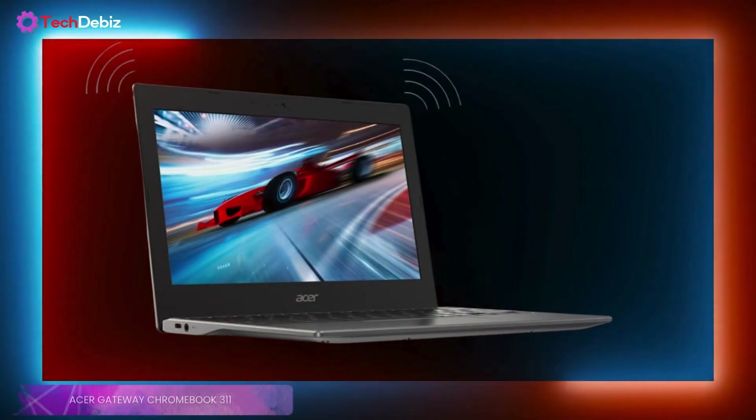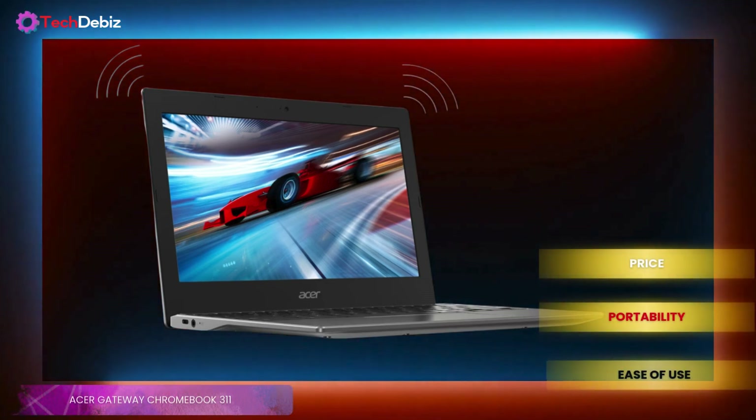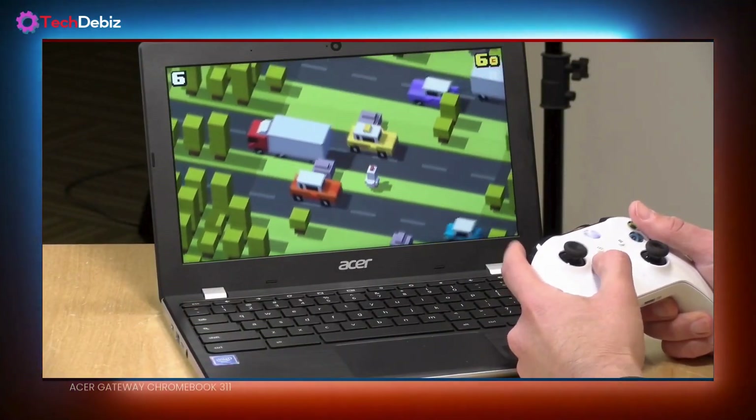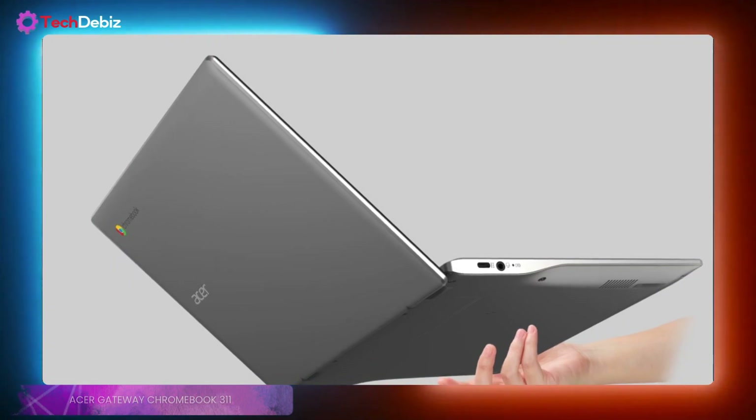So, is it the best student Chromebook? Well, for its price, portability, and ease of use, it's hard to beat. If you need a simple, reliable laptop for schoolwork, this one definitely checks the right boxes.